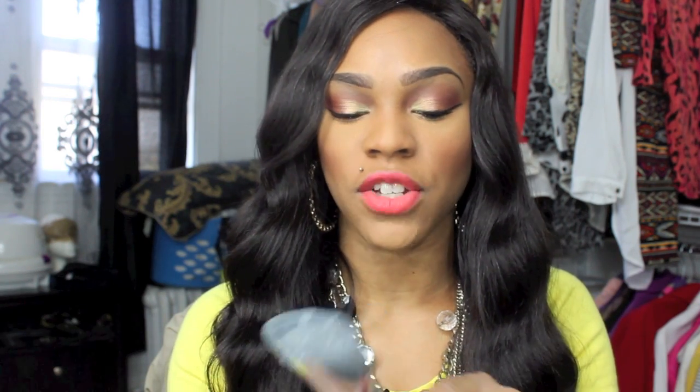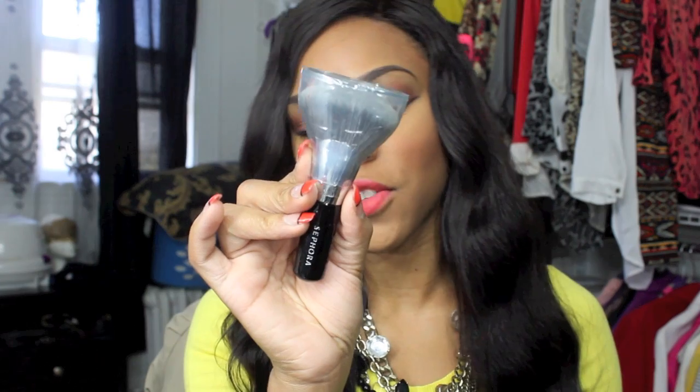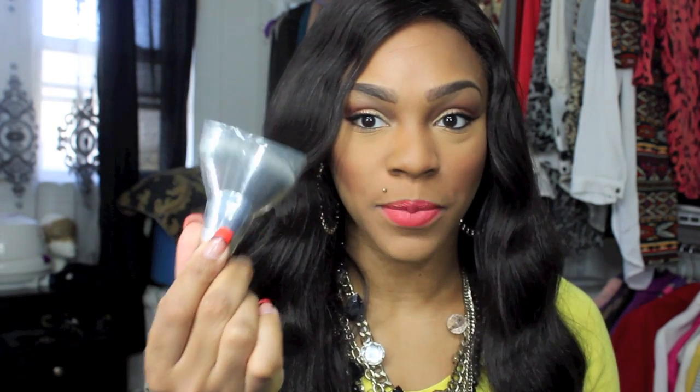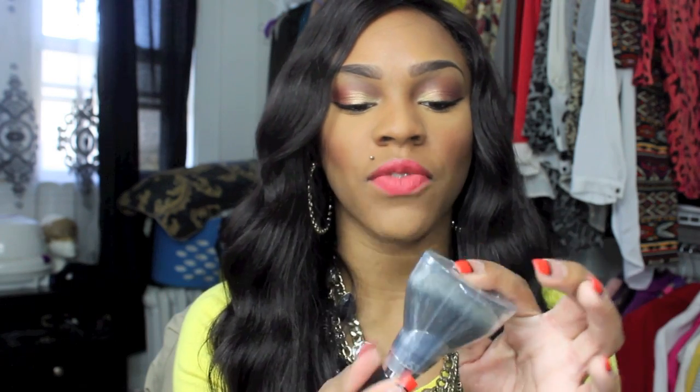I also got a brush — I rarely get brushes in my Sephora gratis but I got this Sephora Pro Full Coverage Airbrush Foundation Brush. It's a really dense, compact brush shaped in a fan shape so you're able to cover more of your face at once. This is going to give you that ultimate coverage you're looking for with full coverage foundations.